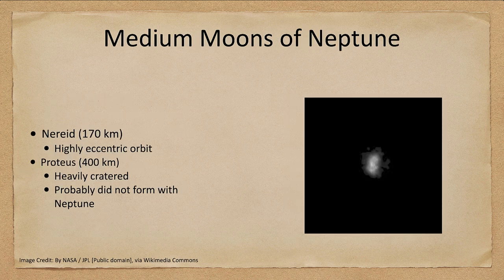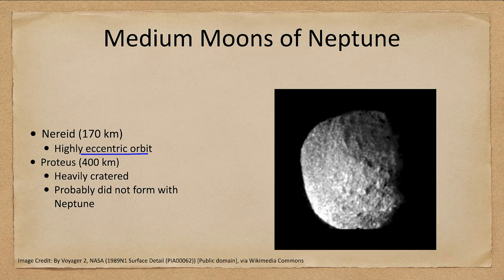Finally, let's look at Neptune. Neptune has two moons: Nereid, which has not been well studied and has a highly eccentric orbit, only about 170 kilometers across; and Proteus, which is heavily cratered and is likely a captured object that probably did not form with Neptune. We did look at the one large moon of Neptune previously, but there are several medium-sized ones as well. As with all of these, there are small moons too that we're really not going to get into in these lectures.